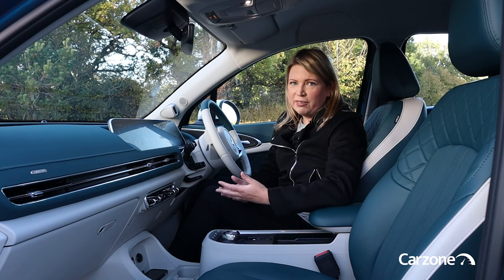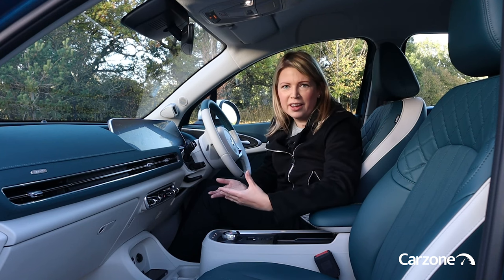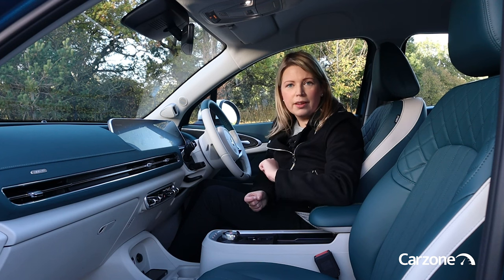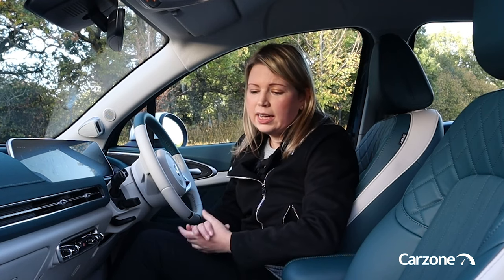There's also voice recognition and facial recognition, so the car can remember your settings and preferences. It's really incredible in that regard. There's a lot of safety equipment as standard as well, and it's got a five-star NCAP safety rating. All in all, I really like the interior — I think it's very stylish, it's a good build, and it does match that premium billing of the car.